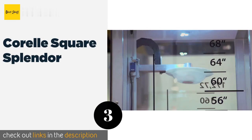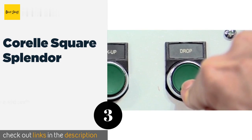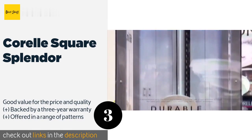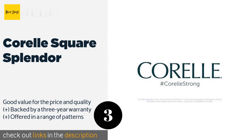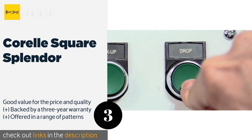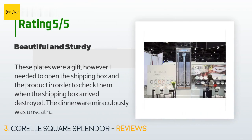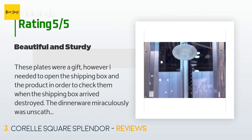Number three is Corelle Square Splendor. The Corelle Square Splendor is extremely durable, made from a material that is resistant to all types of damage. It is both microwave and dishwasher safe, making it the perfect choice for homes with kids. The price is approximately $69, and this product is rated 4.5 stars from 742 customer reviews.